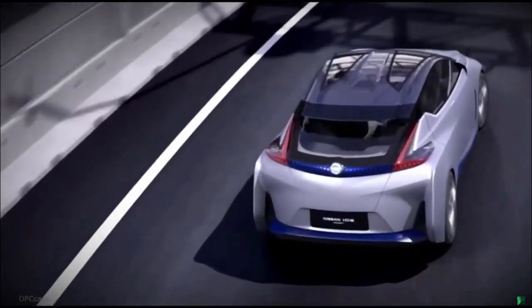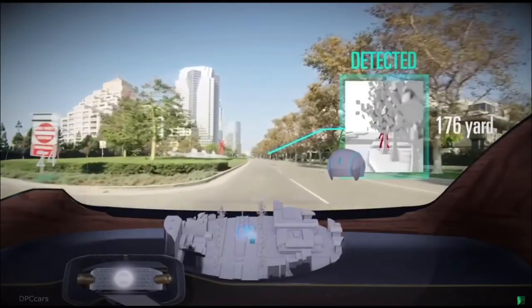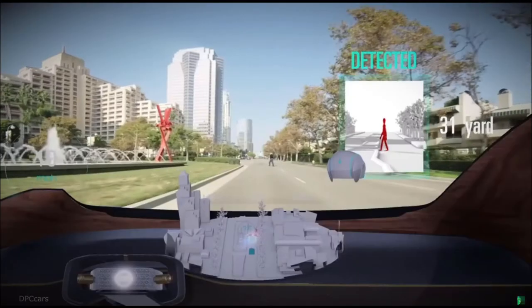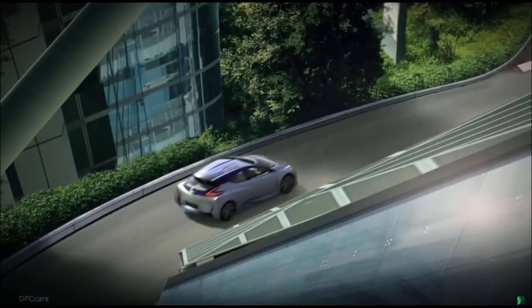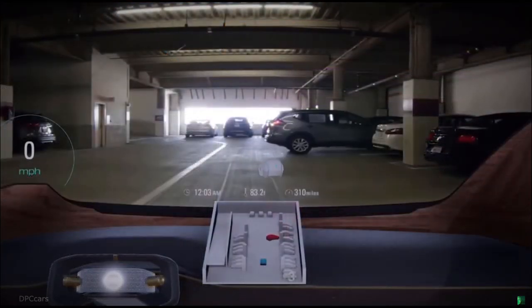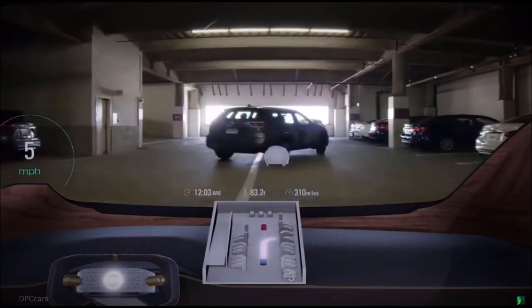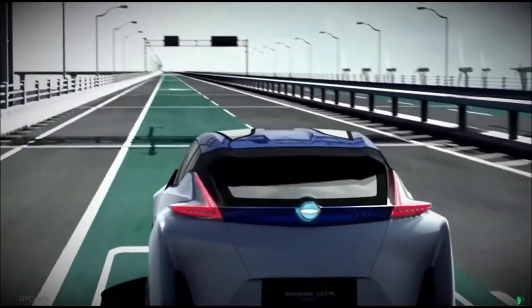It looks like someone is about to cross the road up ahead. See the invisible — data from the car shows hidden hazards or unforeseen traffic situations and provides detailed information. A parking spot will be available soon on the third floor. Invisible to visible gives you back the time spent waiting for parking, guiding you to that perfect spot. Information from the cloud is provided in advance, showing the optimal route to your destination.